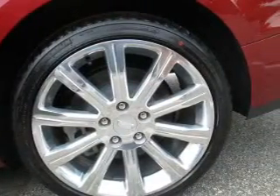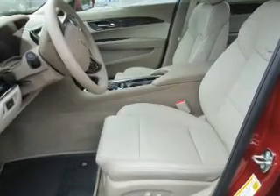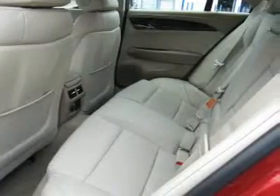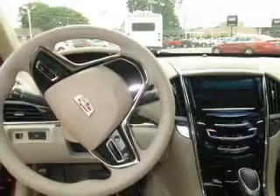Inside you'll find leather seats, heated seats, front airbags, side airbags, child safety locks, an adjustable tilt steering wheel, a navigation system, power seats, cruise control, and a trip computer.